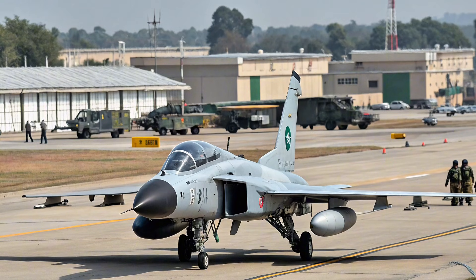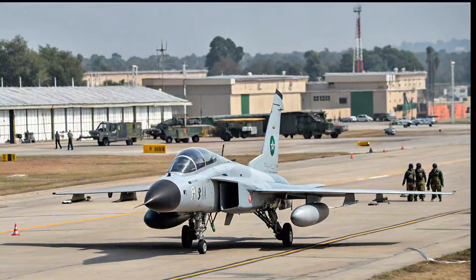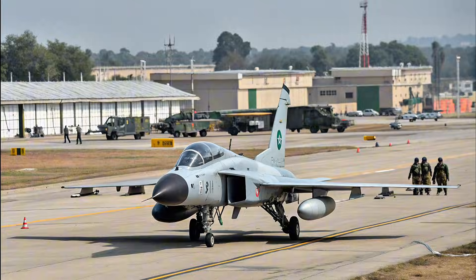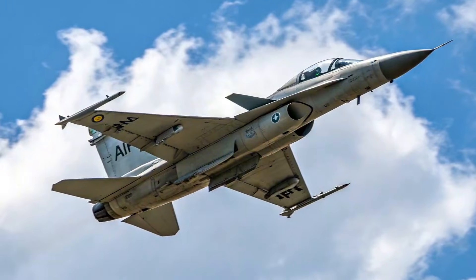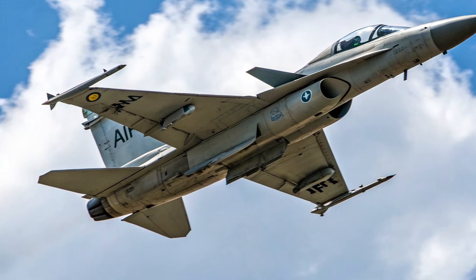Variants and Global Interest. Over the years, upgraded versions such as Block 2 and Block 3 have introduced AESA radar, enhanced avionics, and improved radar cross-section. The aircraft has also gained attention internationally, with several countries considering it as a reliable and affordable fighter option.